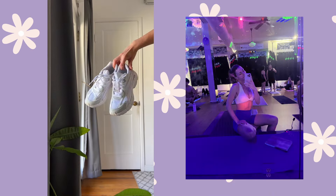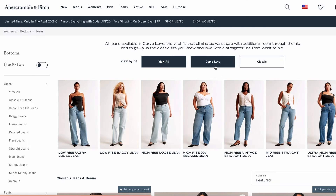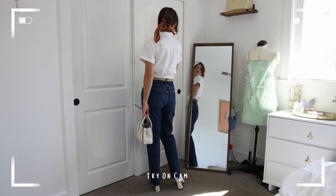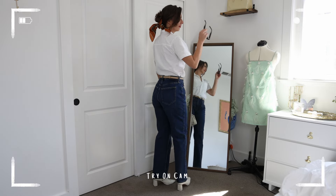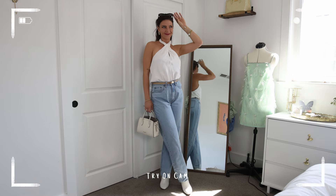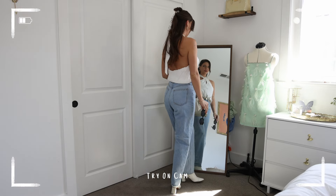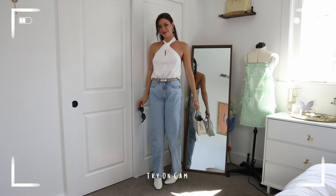We're moving on to probably the largest portion of this haul — things I got from Abercrombie, which is definitely one of my favorite places to shop, mostly for pants and jeans. Something I love is that they have the standard fit version but also the curve love line, which gives a little more space in the legs without compromising the waist. I got these vintage straight high-rise jeans — I love this classic blue denim wash. I've also been wearing the heck out of the taper jeans with a high-rise fit — they're a little wider up top and get smaller going down.